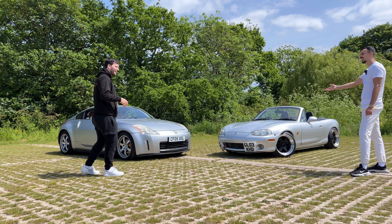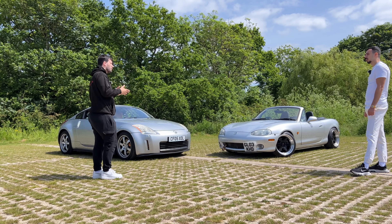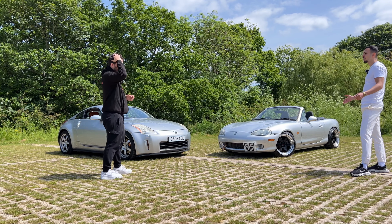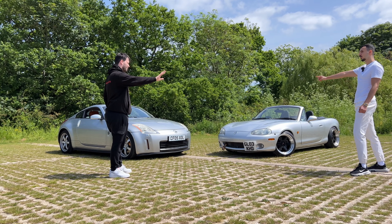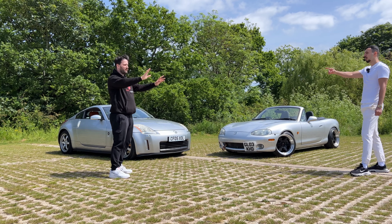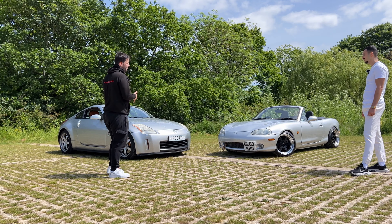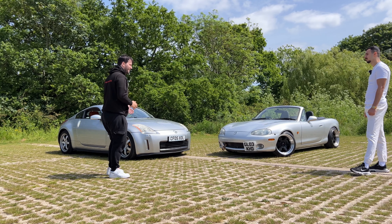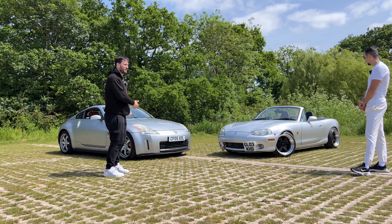On paper the 350Z has about 130 bhp more than the MX5, but it's 600 kilos heavier — though it doesn't feel heavy. To be honest, I don't think the 350Z is putting out 269 bhp right now; I'd say it's pushing around 220 at best.